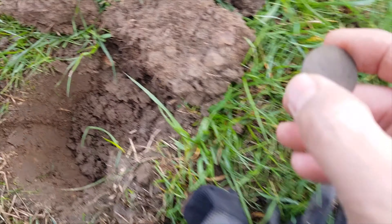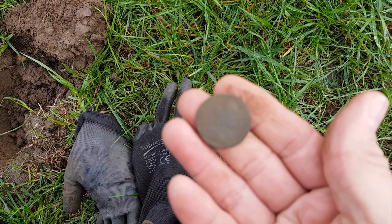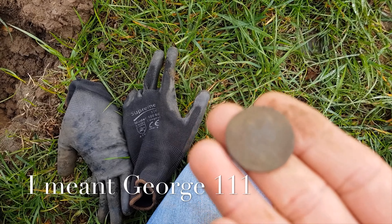So join me. First coin we have — just dug this one, looking to the right, so probably a William III maybe. I'll clean it up and see what we've got.